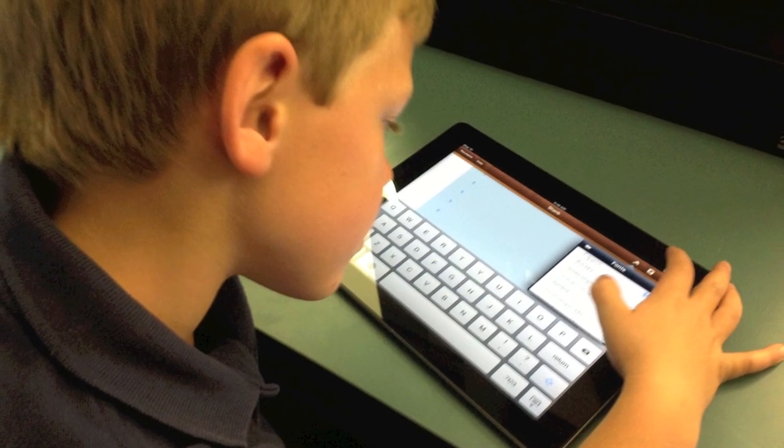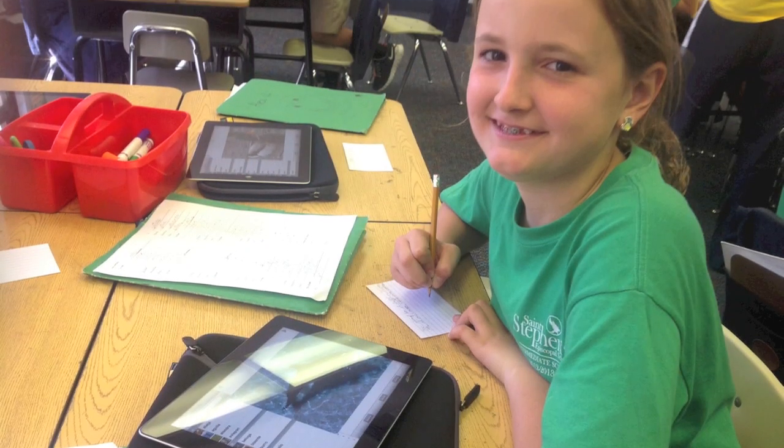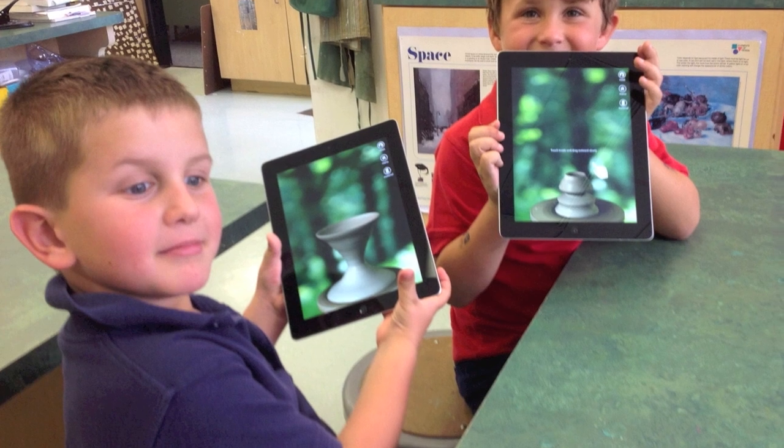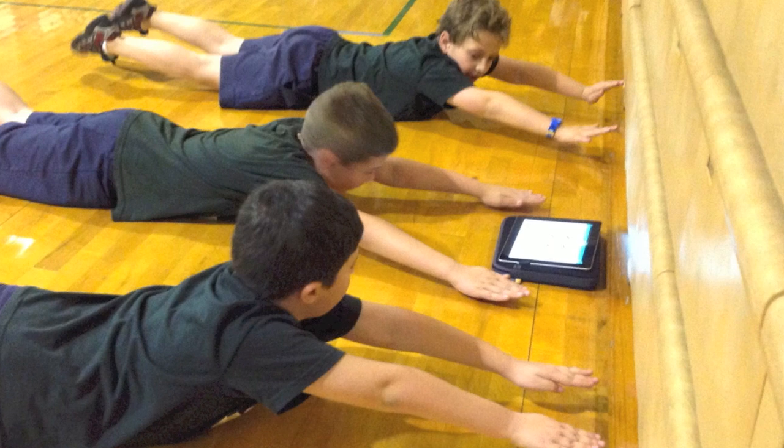iPads enhance our special subject areas in the lower and intermediate schools. They engage the students with creative, hands-on activities that reinforce their capabilities in an exceptional, unique learning environment.